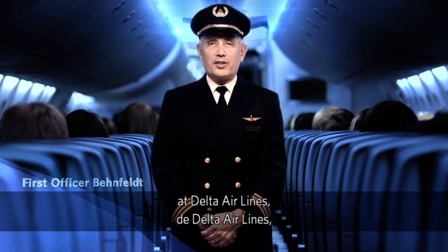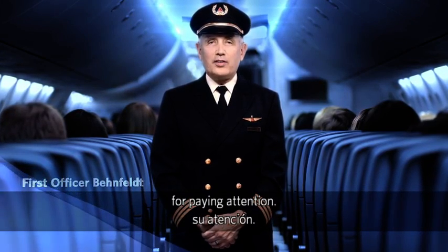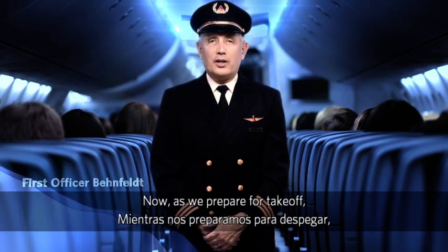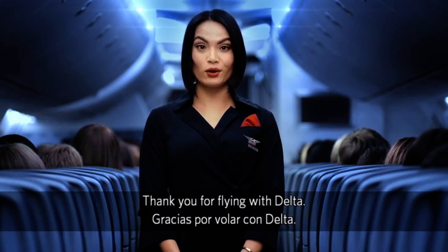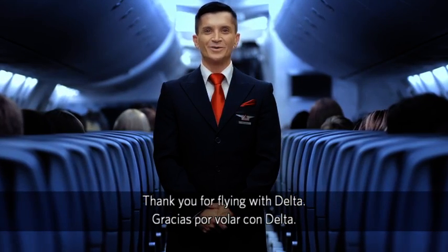On behalf of everyone at Delta Airlines, we'd like to thank you for paying attention. As we prepare for takeoff, please relax and enjoy the flight. Thank you for flying with Delta.